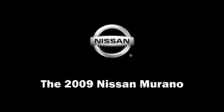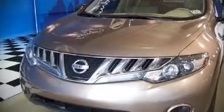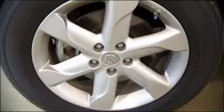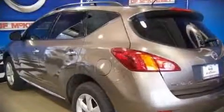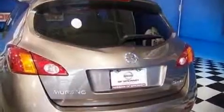The 2009 Nissan Murano. With fewer than 25,000 miles on the odometer, this four-door sport utility vehicle prioritizes comfort, safety, and convenience. It features an automatic transmission, all-wheel drive, and a 3.5-liter six-cylinder engine.